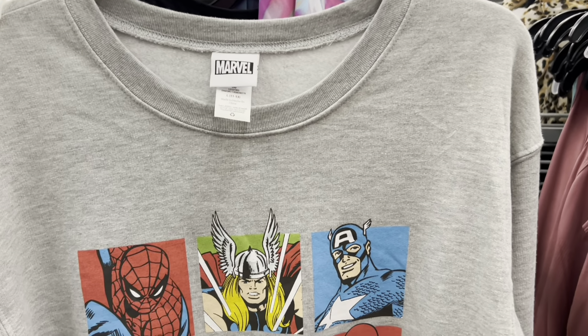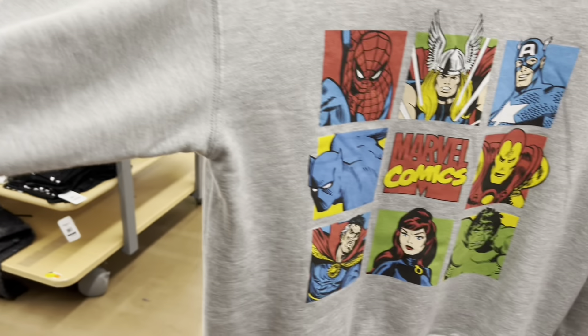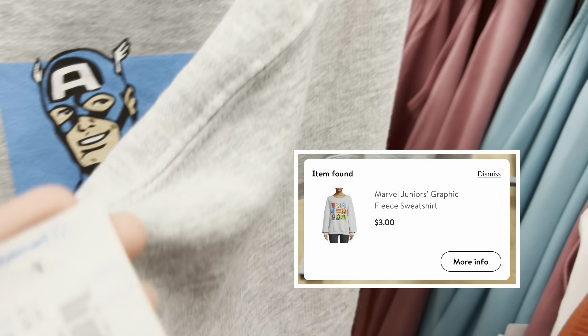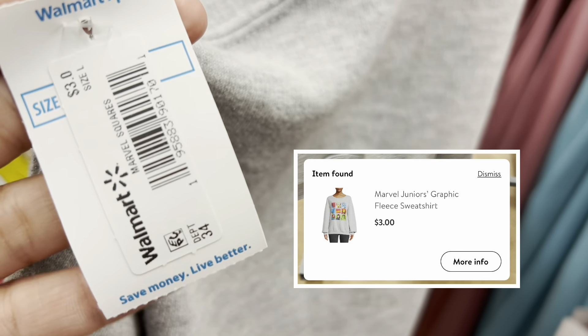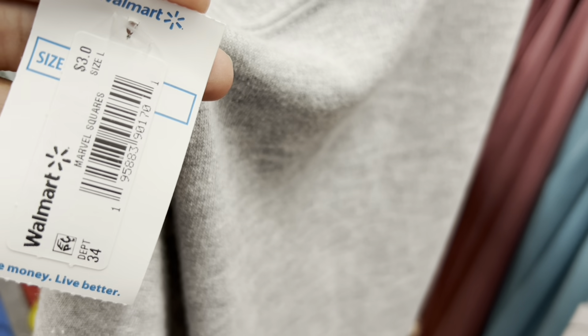I don't know if I want to buy this sweater — I kind of do, I don't need it. But I'm going to Disneyland sometime this year and I want to wear it to the Adventure Campus, so it's only three dollars.